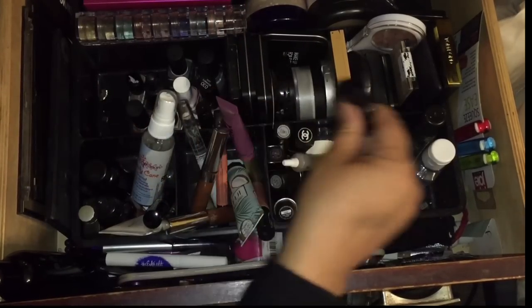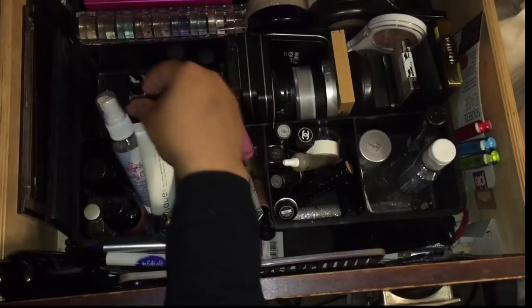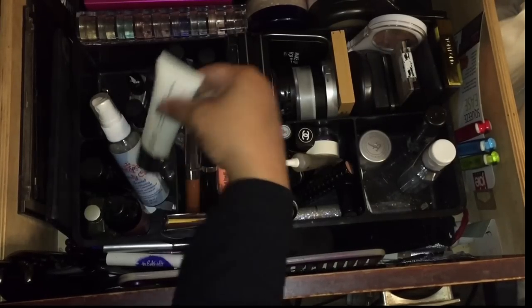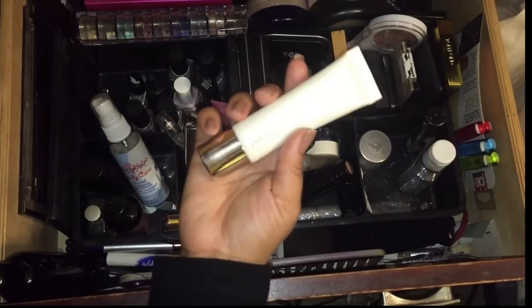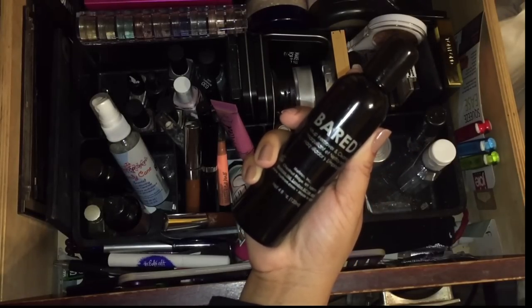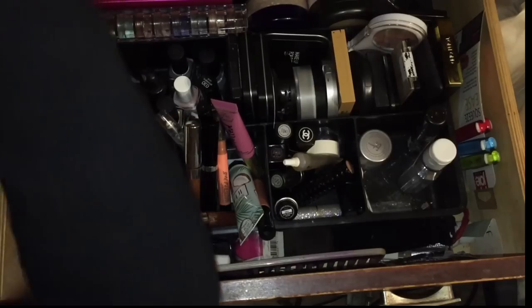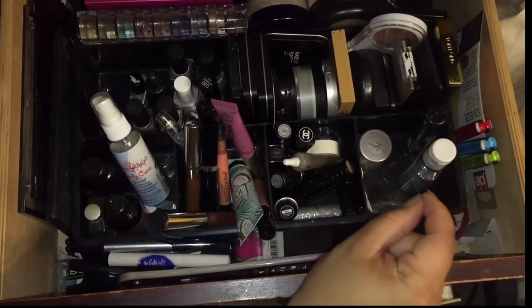This is a moisturizing primer but I'm going to pull it out because I'm using Makeup Forever right now, so it won't get any use. I also pulled out this makeup remover — I don't need this in my everyday makeup drawer because it's not going to get used. I'm noticing things that I won't pull out.